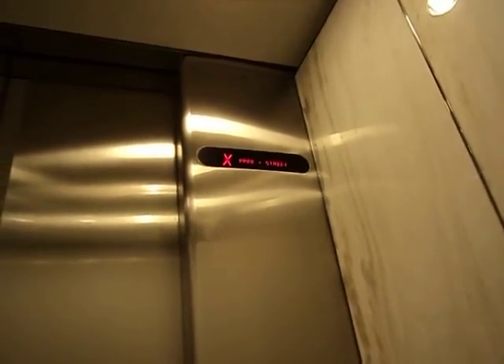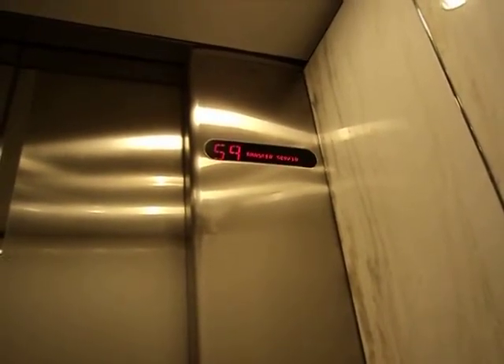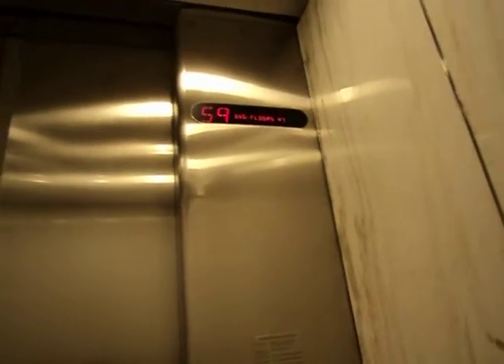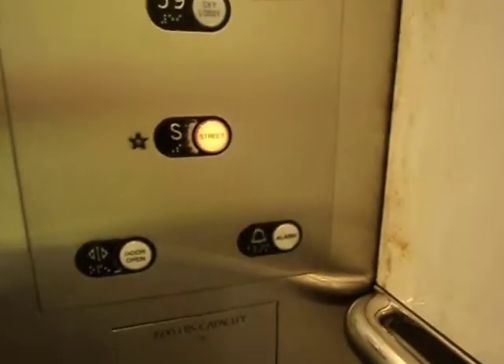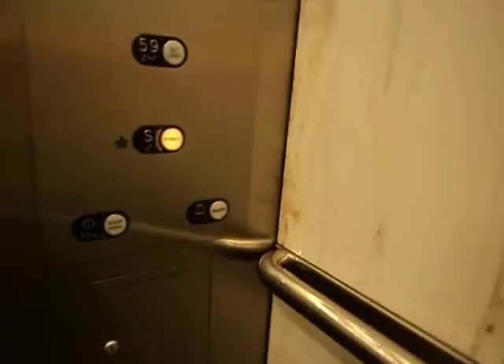These are the main elevators at the Wells Fargo Office Tower that serves floors 47 to 71. These walls are very pretty elegant.